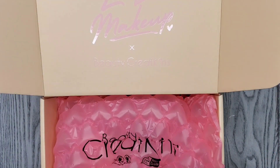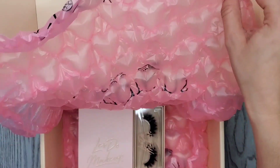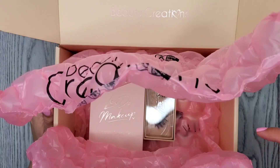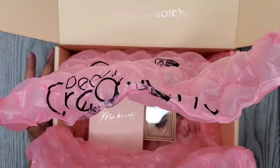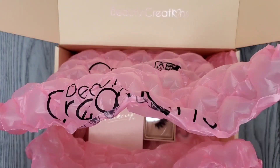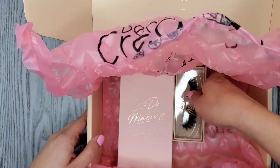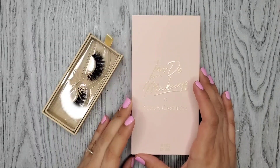Okay, we have some bubble wrap. Oh my gosh, you guys, look how cute this is! By the way, if you're even watching this video, it's because I did like the products. I will never post a video of products that I didn't like. This is my first time purchasing something from Beauty Creations, so if you're watching, it's because I did really like it. Let me just take these out — alright, so these are the products that I got.